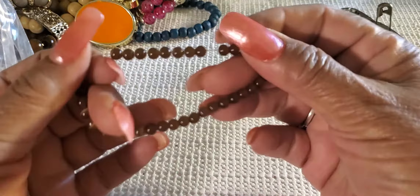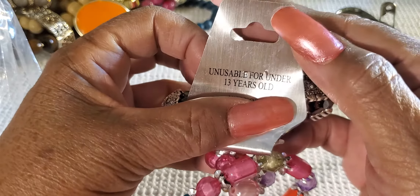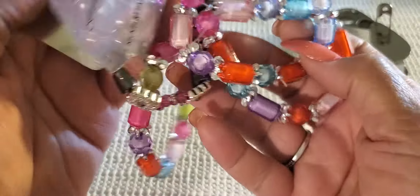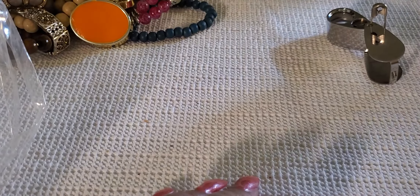That brown is nice - it's tiger's eye, or how do they call it, cat's eye? See, these are all grouped together. It says 'not usable for under age 13.' A whole bunch of them. So that's a kids lot - I need to start putting that out for Christmas, the kids lot.